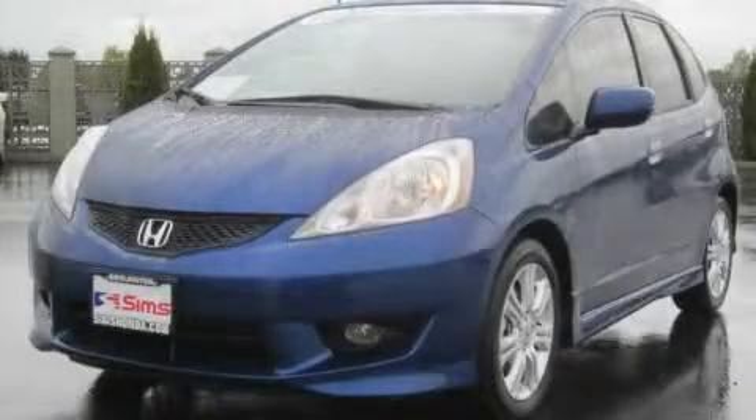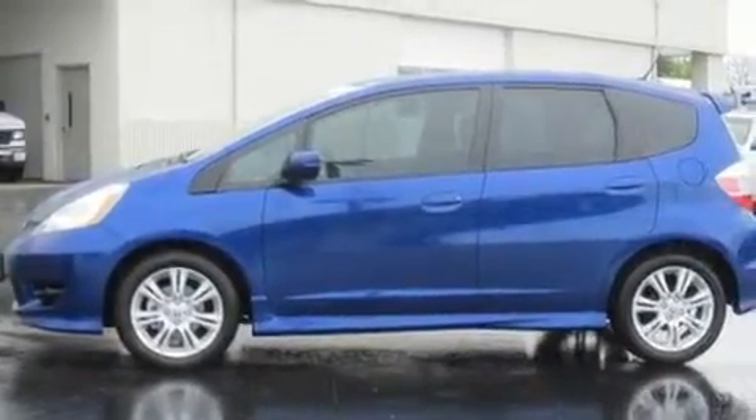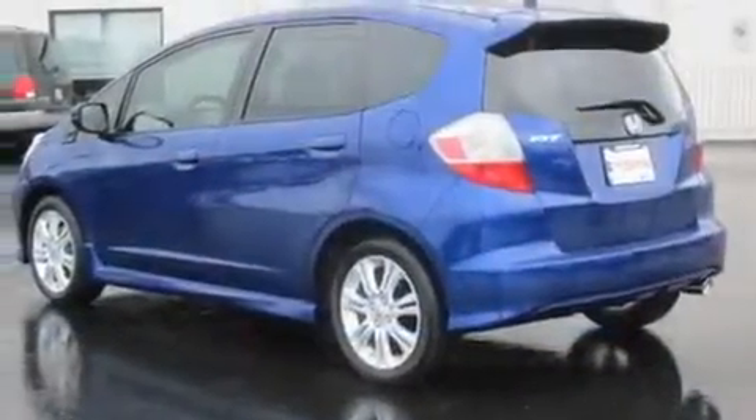This is a certified pre-owned 2010 Honda Fit, making every mile count. It has a 1.5-liter four-cylinder engine and a five-speed automatic transmission.